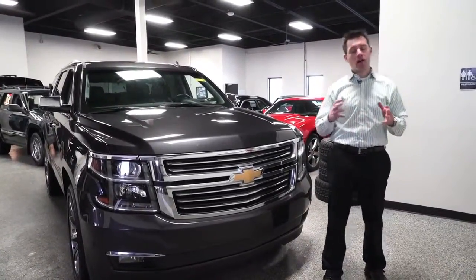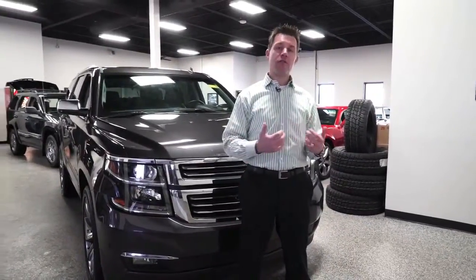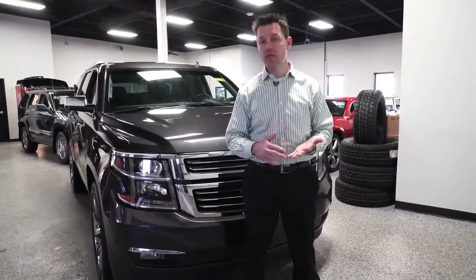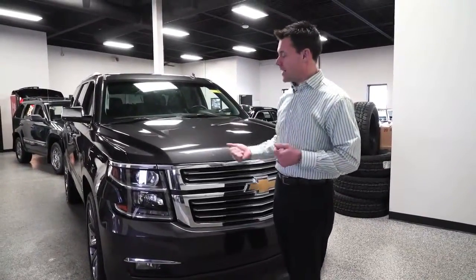We always have new cars coming in and we're always working on detailing them. We average over $1,500 per car in reconditioning — that might include tires, it might include brakes; it's different for every vehicle. We want to make sure all the safety items are fixed for you on your next vehicle.